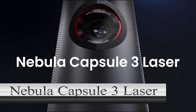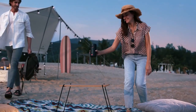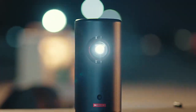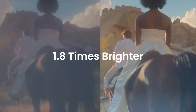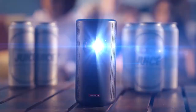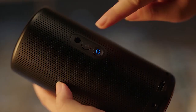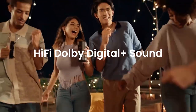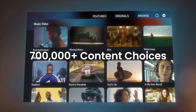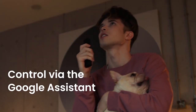Nebula Capsule 3 Laser. The Anker Nebula Capsule 3 Laser is a new tiny mini projector with laser technology. It's designed to deliver a bright, high-contrast image and can operate without power for up to 2.5 hours thanks to an internal battery. The laser projector is really small — about the size of a beer can and weighs 950 grams — so it can fit in any pocket or backpack. The Nebula Capsule 3 Laser is expected to deliver an exceptionally bright and high-contrast image, 1.8 times brighter than typical LED projectors, with a brightness of 300 isolumens.